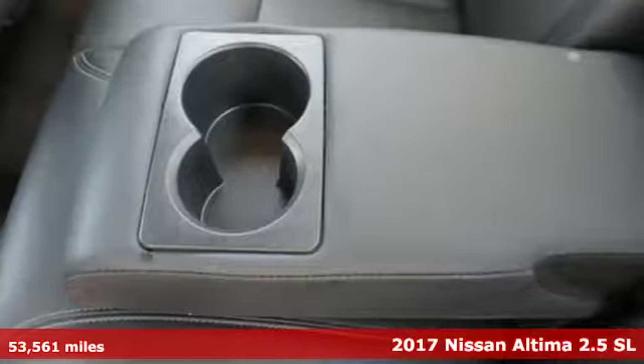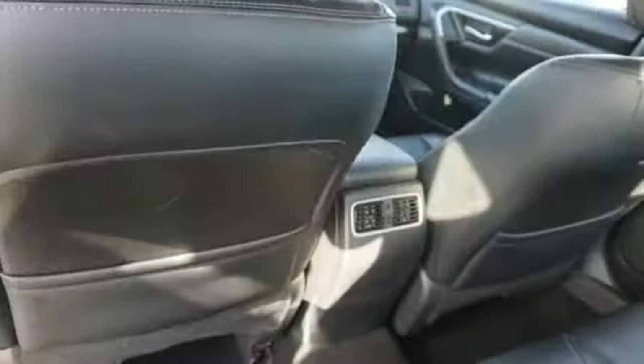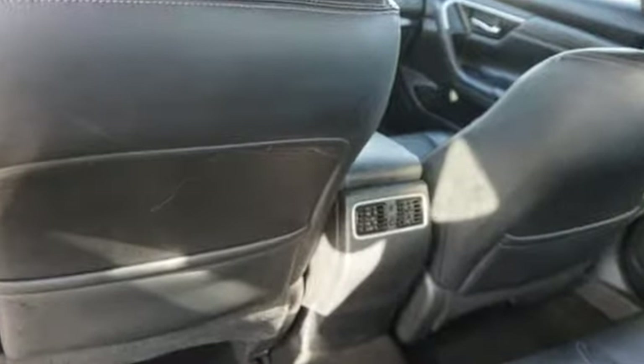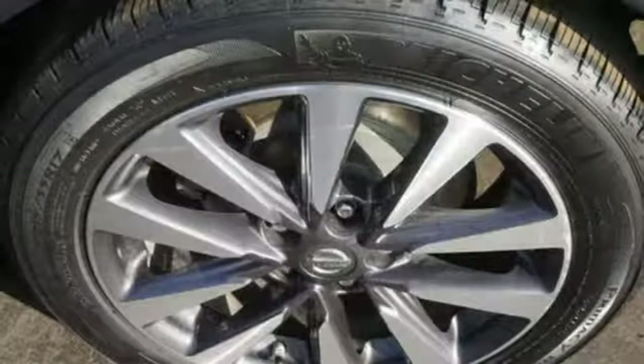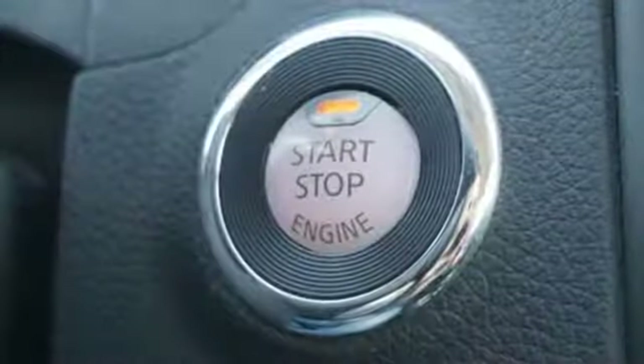It comes with great features you'll love: Bluetooth wireless audio streaming, power-heated mirrors, front heated leather bucket seats, auto-dimming rear-view mirror, intelligent key, and dual-zone climate control.